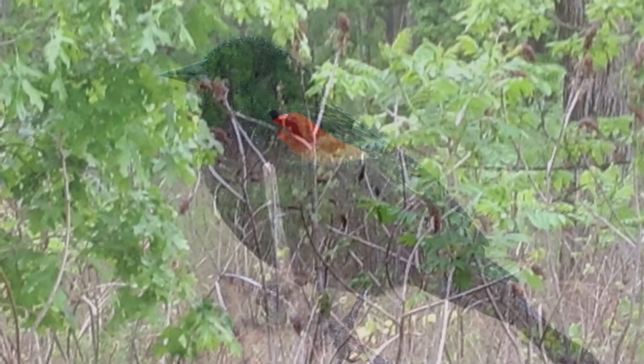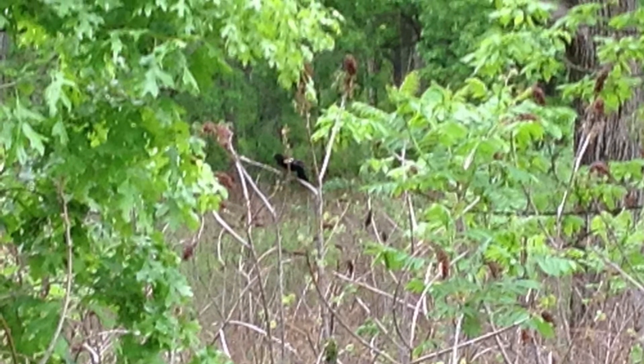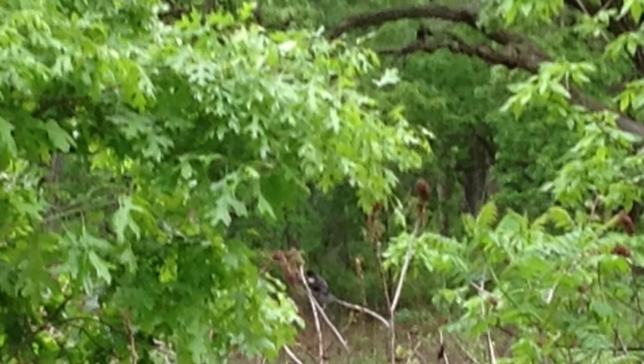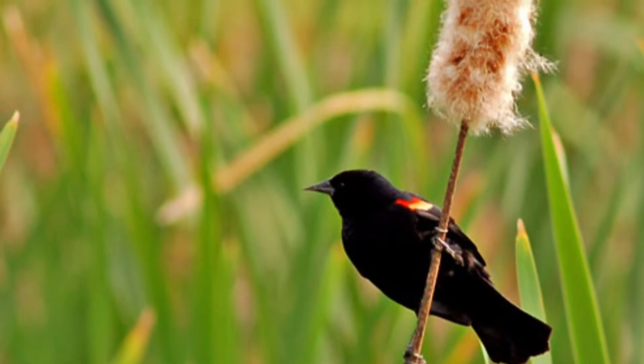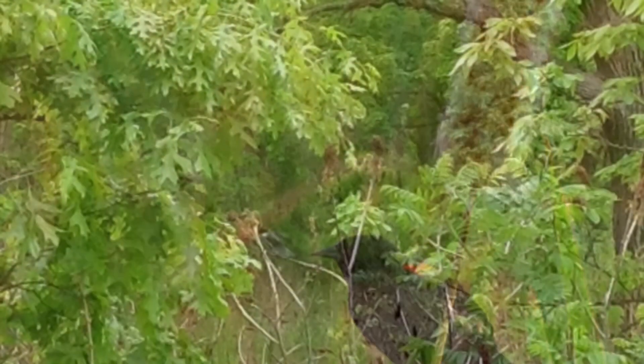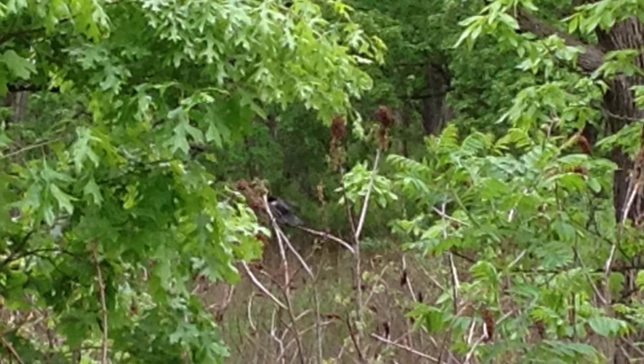The red-winged blackbird inhabits open grassy areas. It generally prefers wetlands and inhabits both freshwater and saltwater marshes, particularly if cattail is present. It is also found in dry upland areas where it inhabits meadows, prairies, and old fields.